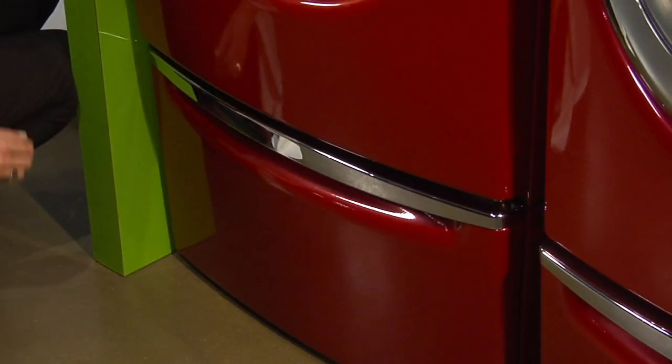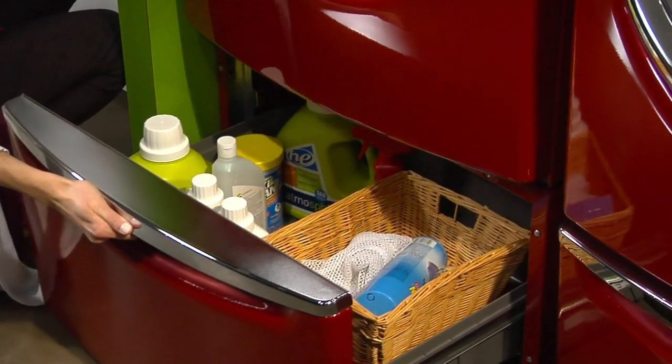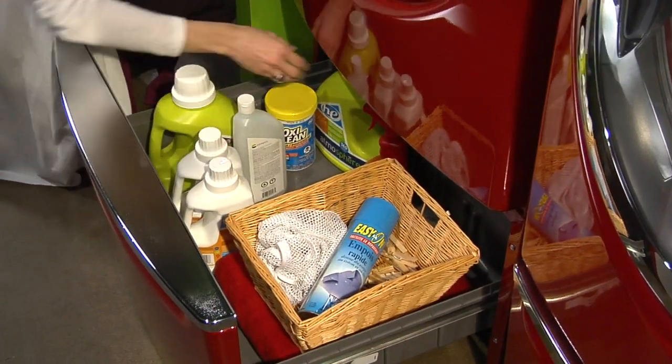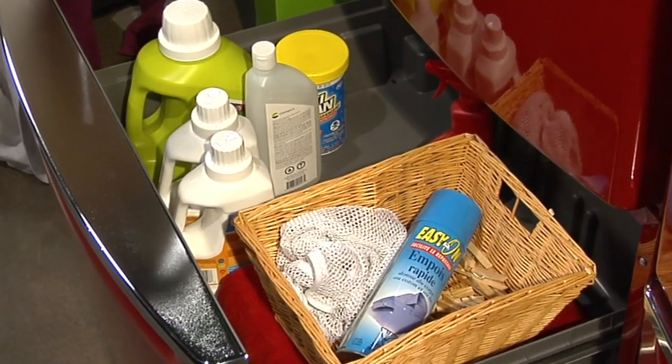And for less wear and tear on you, consider putting your laundry pair on pedestals. Pedestals raise your machines 10 to 15 inches, making it easier to transfer clothes from washer to dryer with less bending and lifting. They also provide the perfect space to store laundry products and accessories.